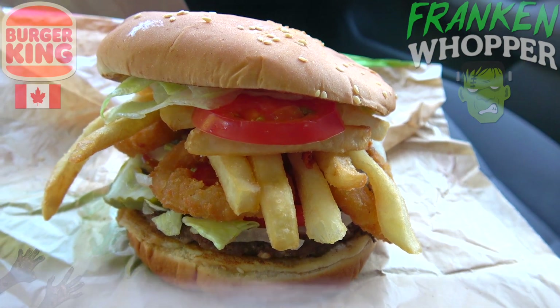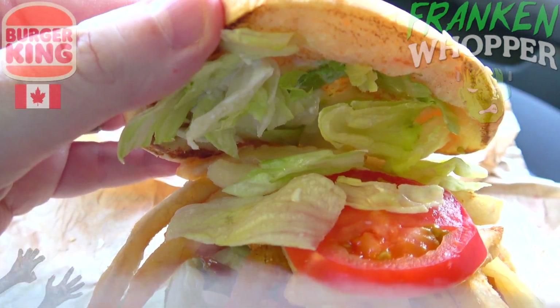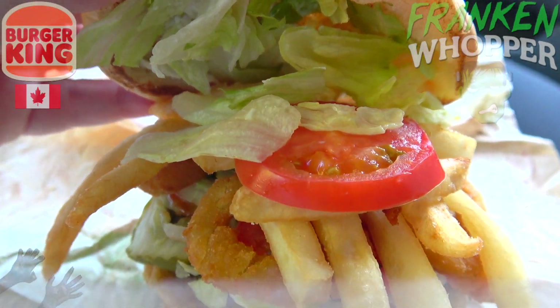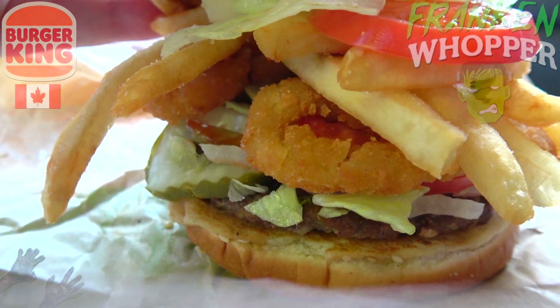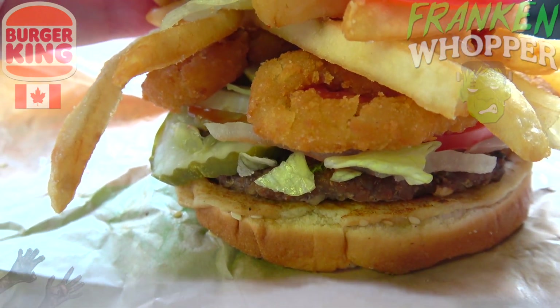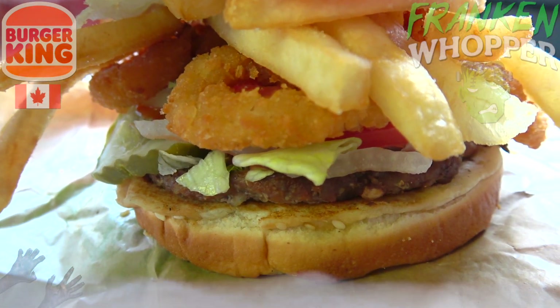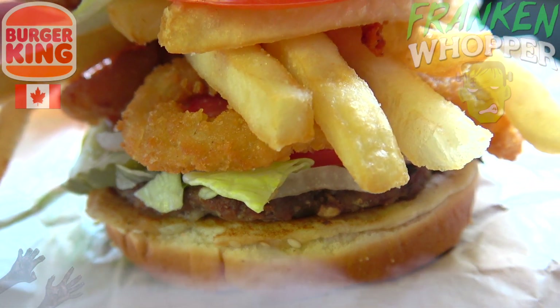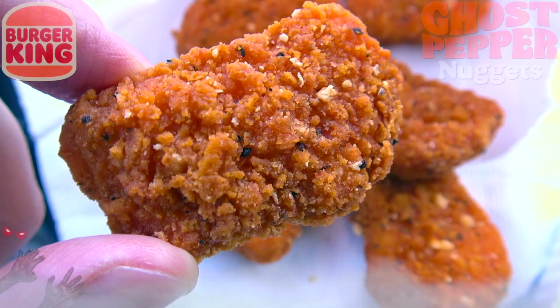As mentioned, this is their classic Whopper featuring that sesame seeded bun. On the inside we've got ketchup, mayo, lettuce, tomato, onion, and pickle. Separated in between the tomato slices is a layer of french fries and onion rings, all on top of a quarter pound of flame grilled beef. It looks pretty cool presentation-wise.